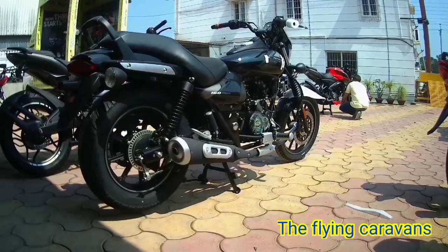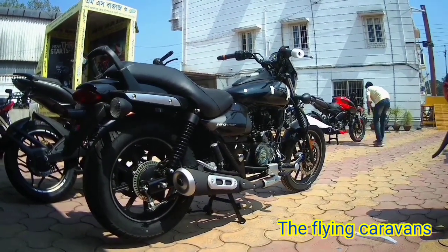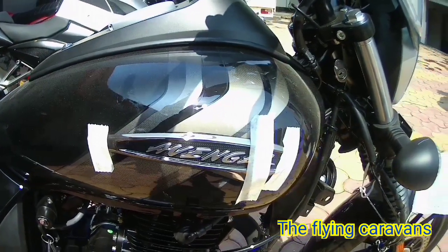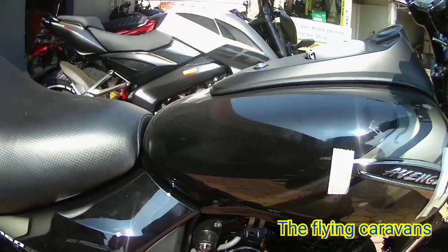We will see the manual functions. You will see single channel ABS and a 5-speed gear box. Talking about the headlight, it is a halogen headlight with an LED DRL. On the bike you will also see the DRLs.